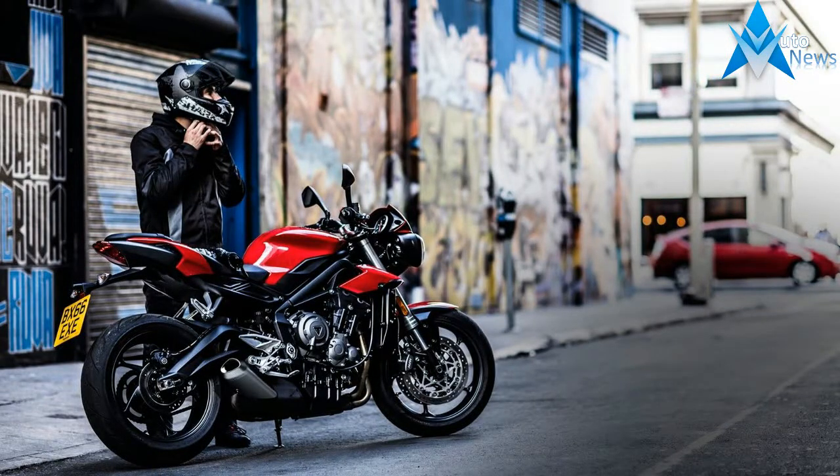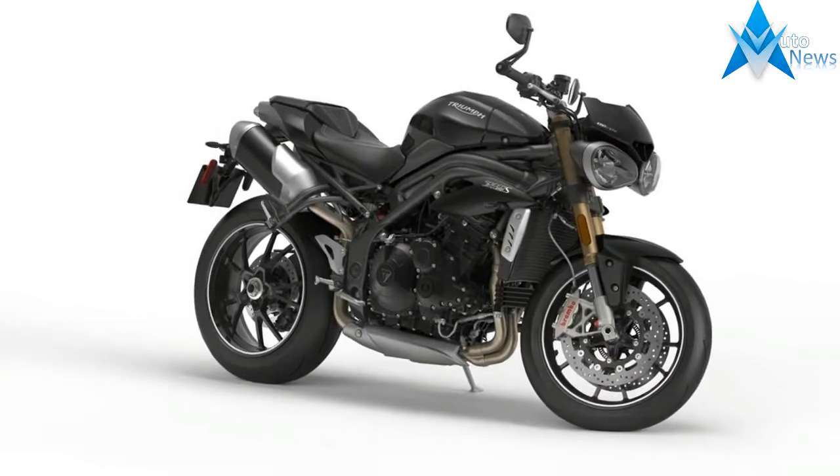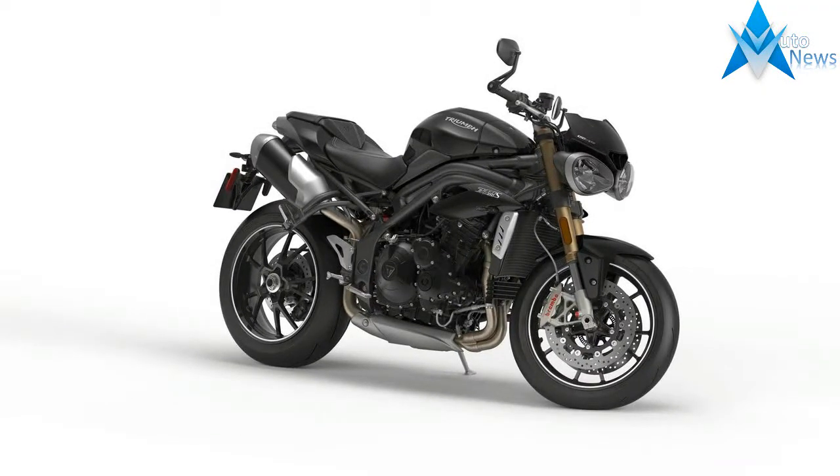A narrower, smaller tank allows the rider to sit further forward, and as a result the 2016 Speed Triple feels much sportier steering than before.